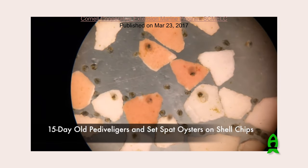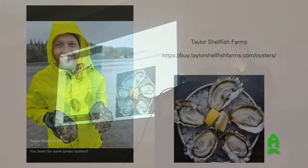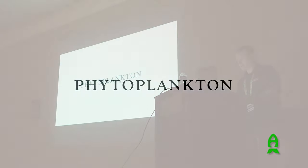Some have already settled while others are still searching for that sweet spot. Once they set, you can move on. Here's the end product - those are some huge oysters. This is Taylor Shellfish Farms up in Washington State, one of our customers. They feed our phytoplankton to their oysters, and then there are those oysters on the plate at the restaurant. The cycle is complete.